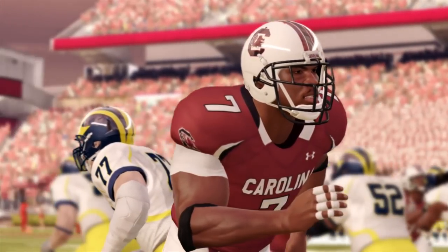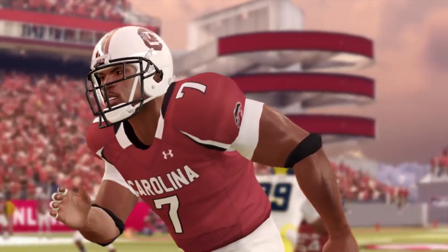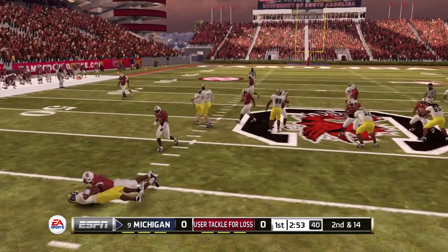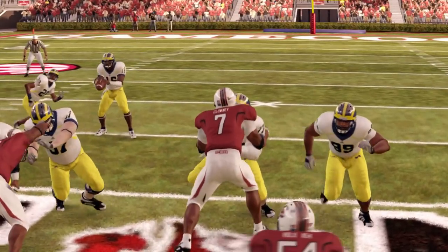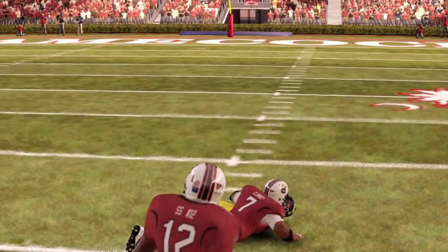So let's move on to NCAA Football 2013, where he comes in at 91 overall as a true sophomore. He also has 77 speed, 75 strength, 92 acceleration, 85 tackle, 81 hit power, 93 power move, 87 for finesse move, and an 88 block shed.